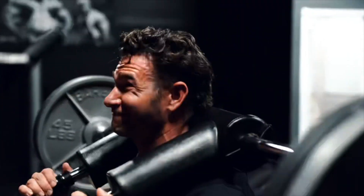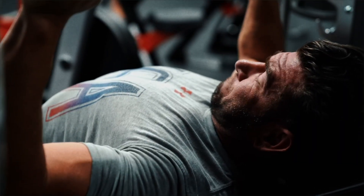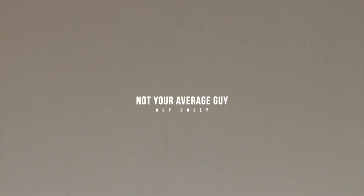Hey everybody, we landed! We're at the resort checking in, just had a nice lunch. We are at Hammock Cove in Antigua, waiting on our host to come take us to our villa. Great to see everybody.